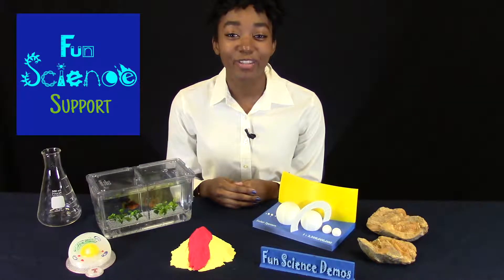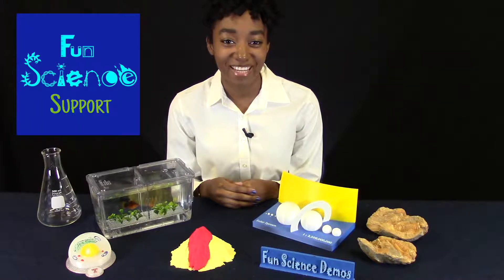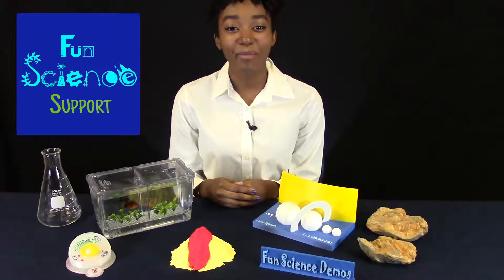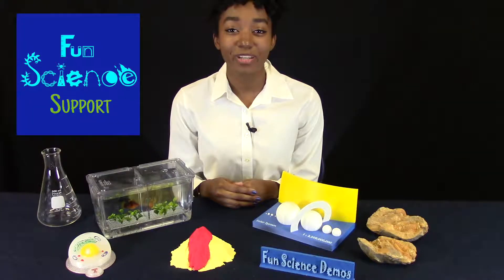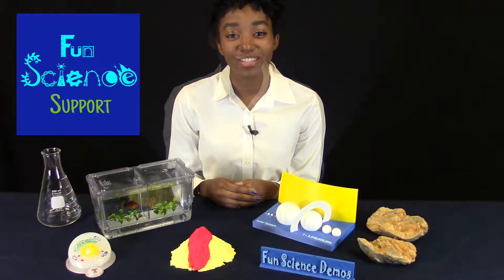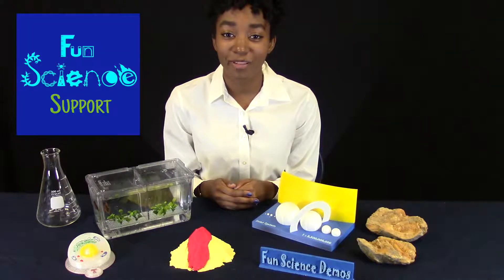Hi there. Have you ever wondered if there was a better way for your students to learn science? You've come to the right place. My name is Naomi, and I'm a science teacher here on Fun Science Support. Fun Science Support is a resource for all K-8 teachers. The content on this site makes up a comprehensive science program for schools with or without one in place.